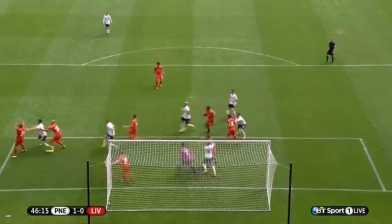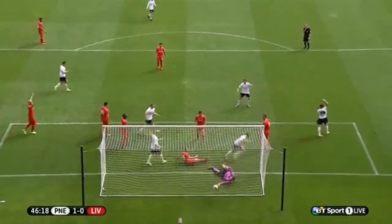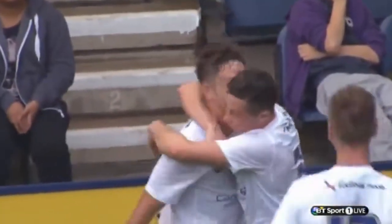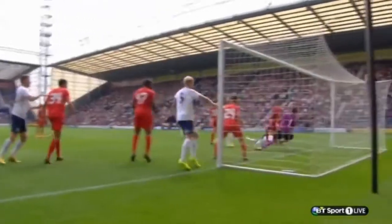He couldn't really miss, could he? It's a fantastic save initially from Brad Jones to the Ibe-Garner acrobatic kick, but then it was teed up on a plate for Brownhill. That brings to an end the first half, which has certainly lifted the Preston North End supporters, and they've got the lead. They will now make 11 changes to start the second half.